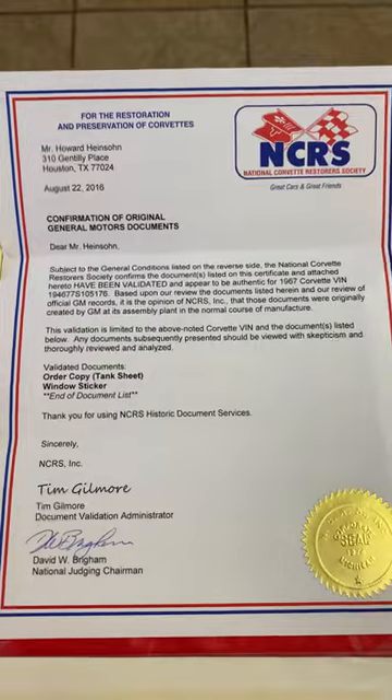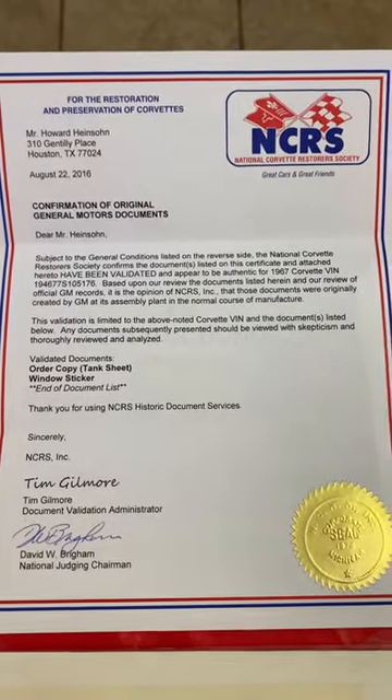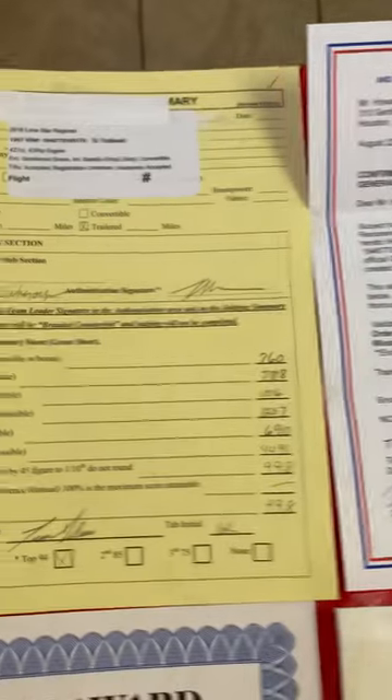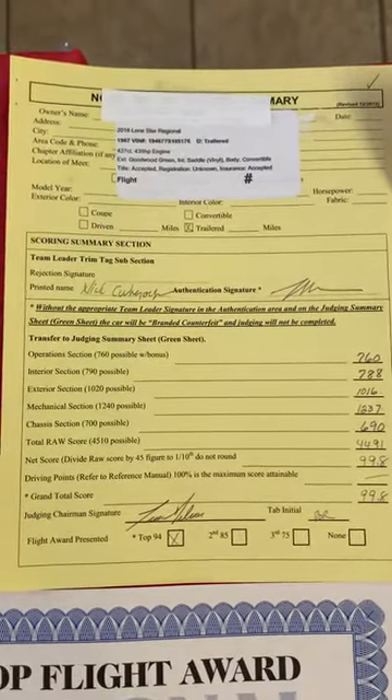Here is a document showing the tank sticker and the window sticker are valid. Lone Star Regional Judging Sheet showing a score of 99.8.